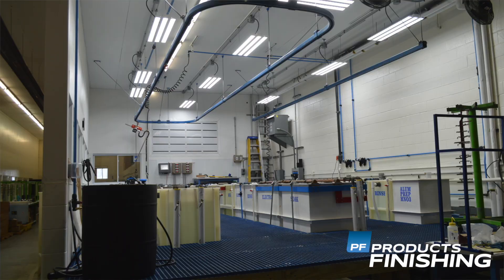The line is primarily a decorative finishing line. The way that Lustrous set the lineup up gives them the ability to do various types of different metals, so it gives them the flexibility to do about any type of part that comes in — whether it's aluminum-based metal, brass, or steel.